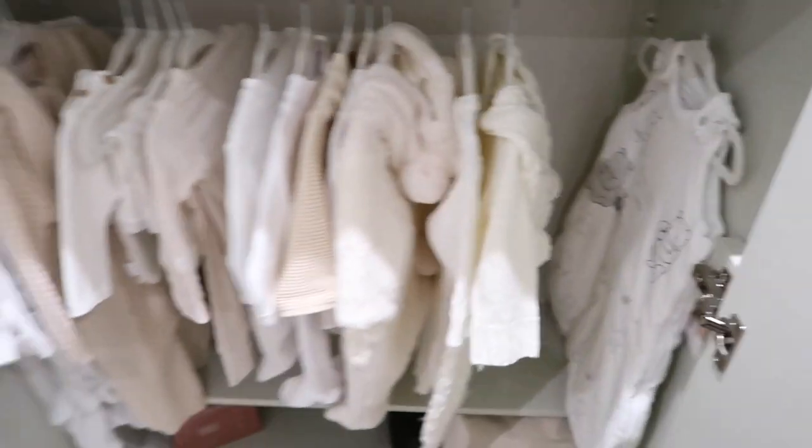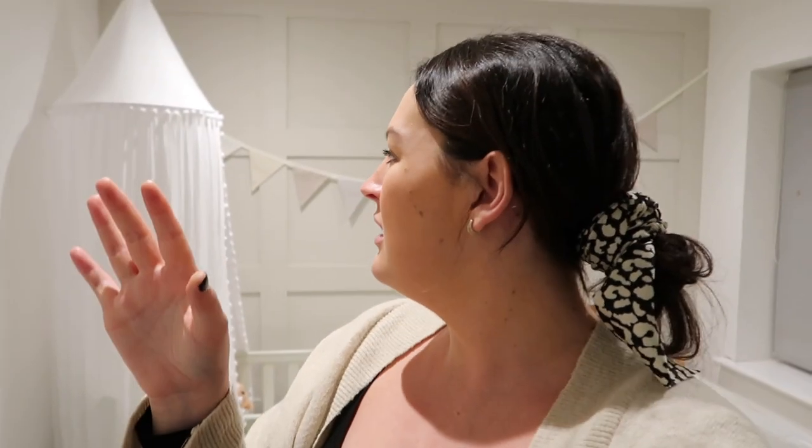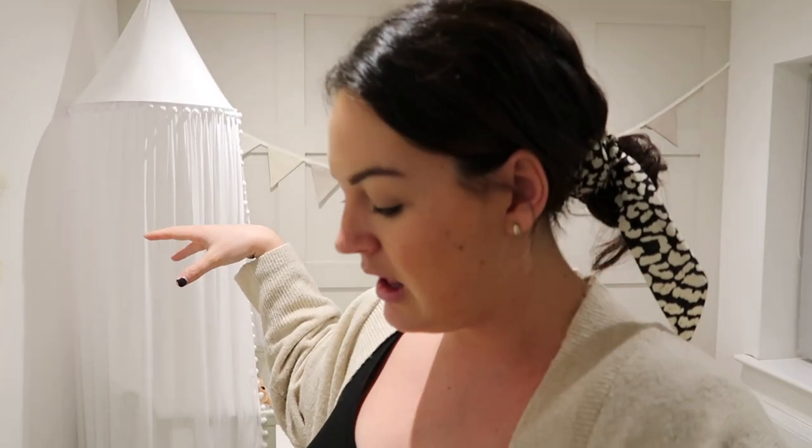That is the little nursery tour! I actually really love small nurseries — I think they're so adorable. I really hope you enjoyed it and took some inspiration if you're expecting. I'll link everything I can down below — some things like the B&M moon I can't link, but I'll link everything else. Let me know what you think and I'll see you all soon. Bye!